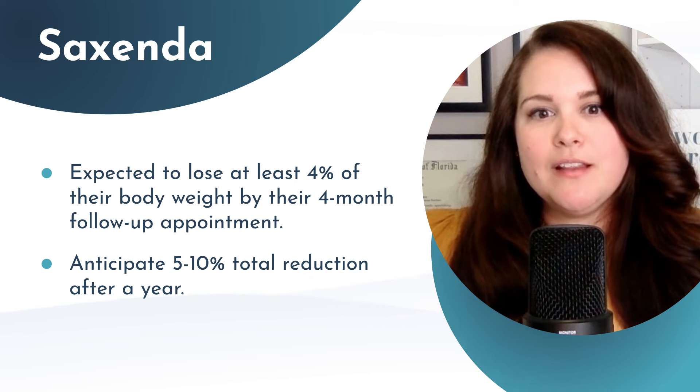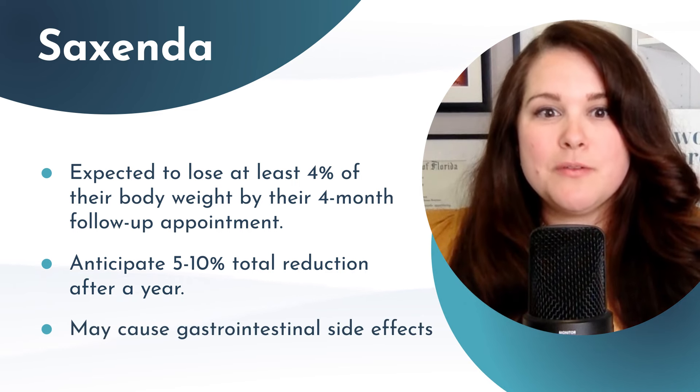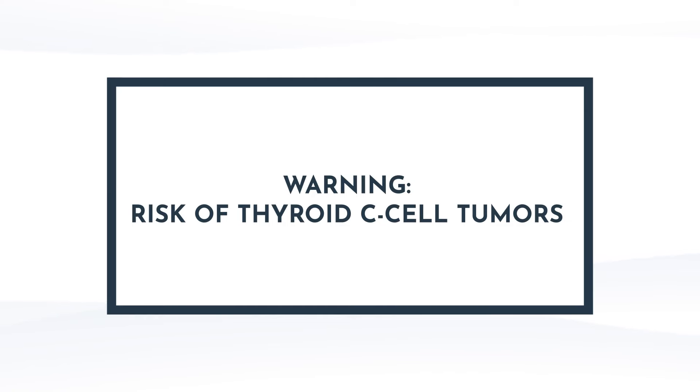However, Saxenda may cause severe GI side effects which in some cases can prevent patients from continuing therapy. There is also a black box warning for thyroid C-cell tumors, and therefore it's contraindicated for those with a family history of medullary thyroid cancer (MTC) or multiple endocrine neoplasia type 2 (MEN2). All of this raises questions of safety and long-term use, for which we still have limited data, especially when it comes to weight loss.